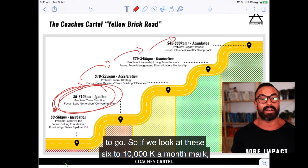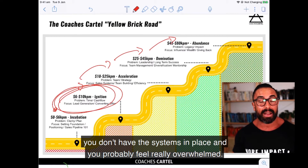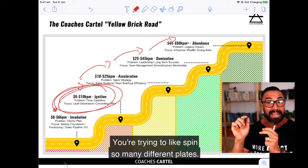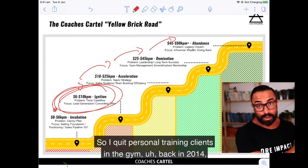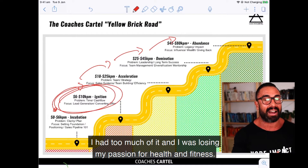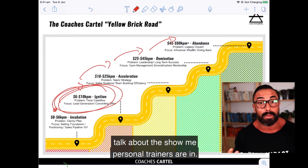If we look at the six to ten thousand a month mark, the problem is a lack of time. At this mark of business growth, it is you doing so much — you don't have the team, you don't have the systems in place — and you probably feel really overwhelmed, spinning so many plates. When I first started online personal training, I quit personal training clients in the gym back in 2014 in Dubai. I was just burnt out, losing my passion for health and fitness — I was in the time-for-money trap that so many personal trainers are in.